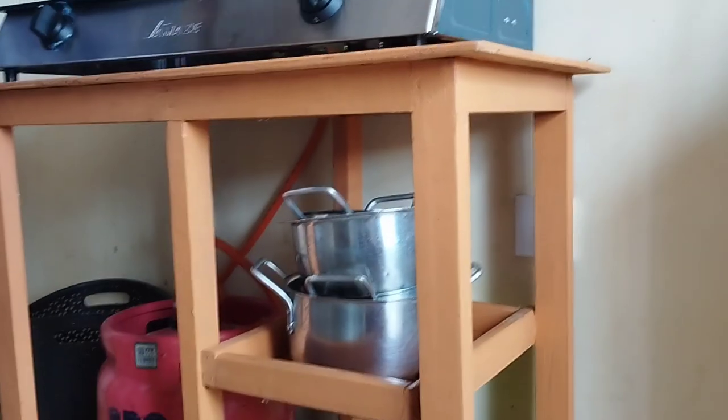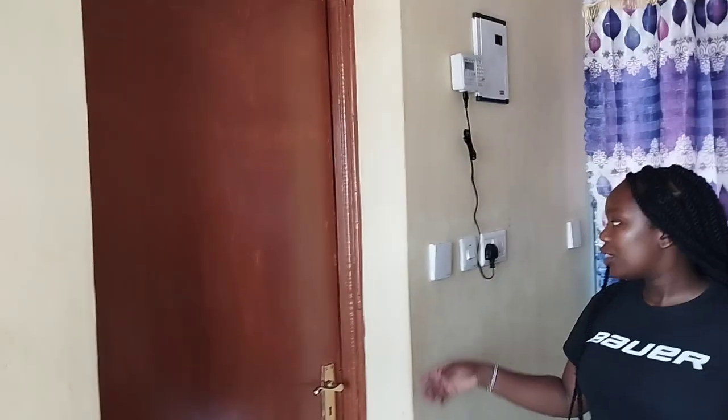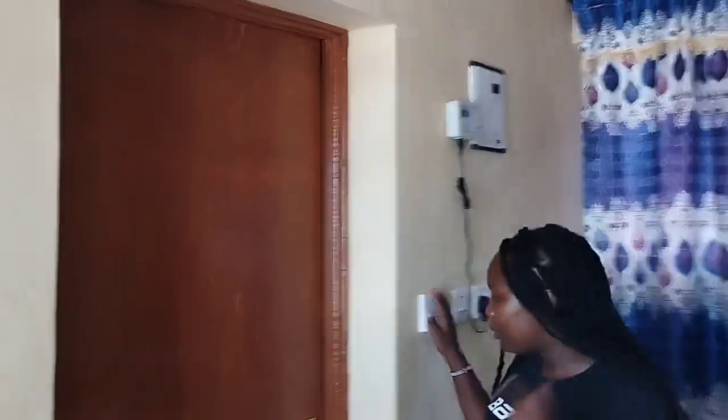On this further end I have my gas together with this standing table. Here are my sufurias. When we come to this further end, here is my table — this is the table where I place food when I want to eat, or I even eat on this table. On this further end is the toilet together with my bathroom. Let's get to it!